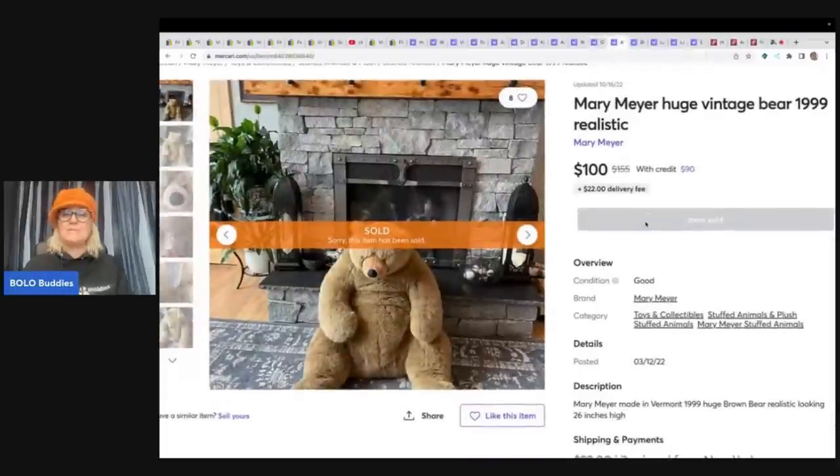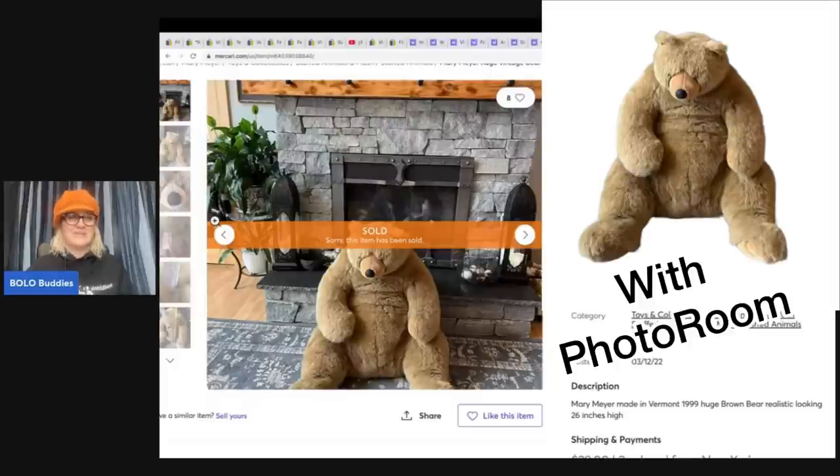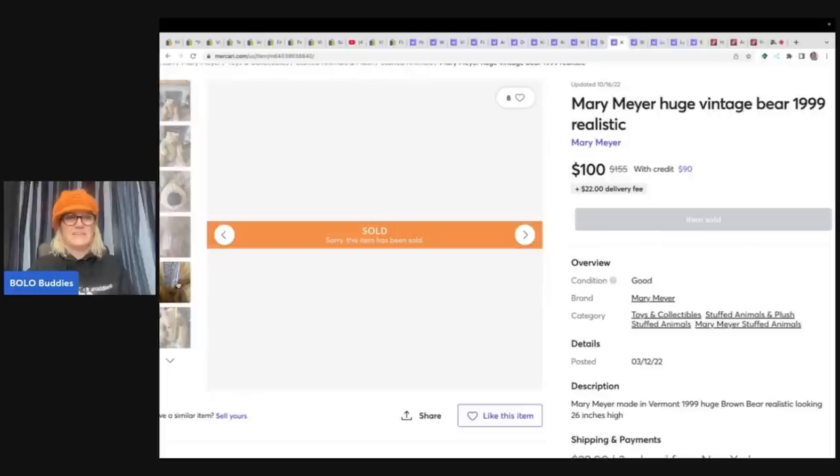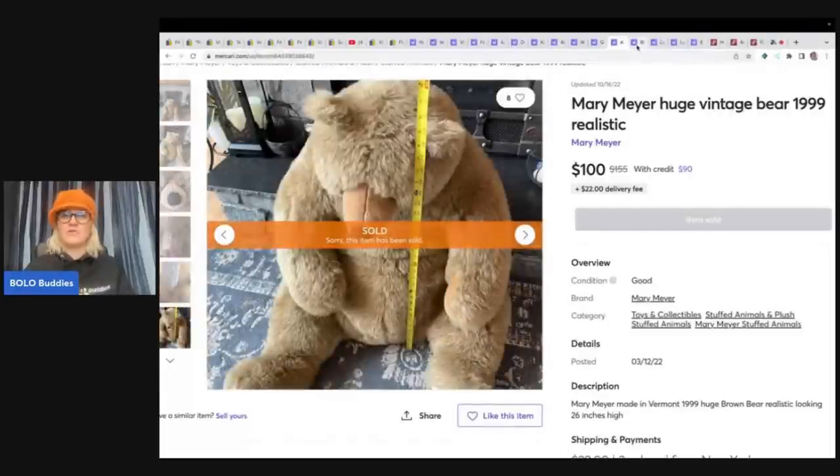This next item is a Mary Meyer huge vintage bear from 1999 — it is vintage, it is awesome, and it sold for $100 plus shipping. Mary Meyer is a great brand. I've sold some of her little finger puppets that do really well, so be on the lookout for those as well.